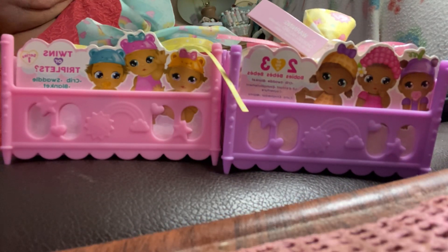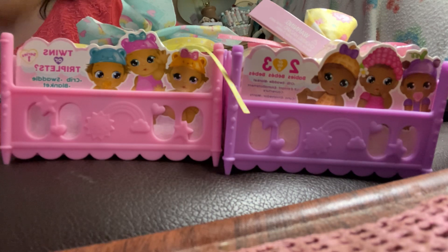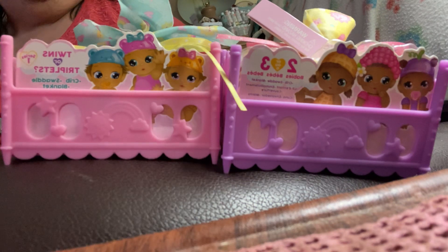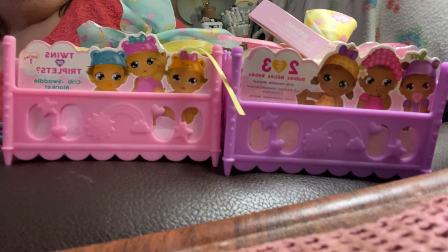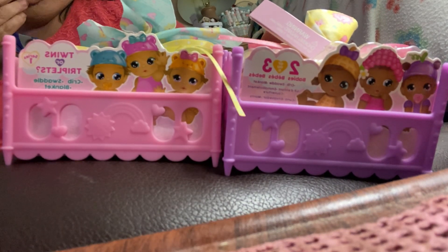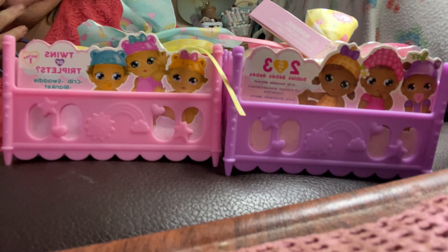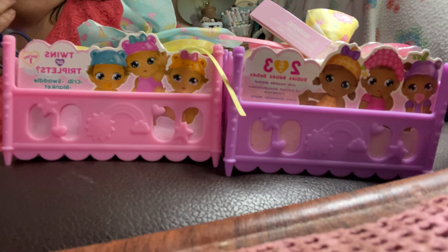Hey everybody, how's it going? I decided that I was going to get these two little cribby things with the twins or triplets. One is this year's, one is last year's. They were 40% off here in my little gas station. Still expensive — it was still like $20 for them. That's a lot of money.